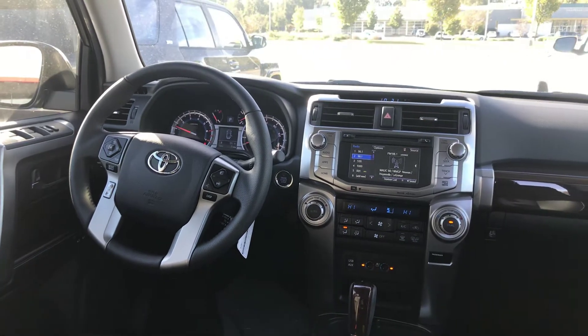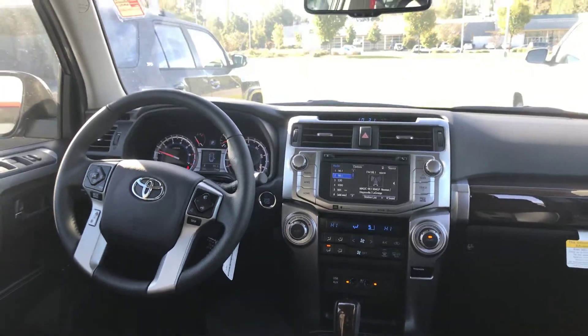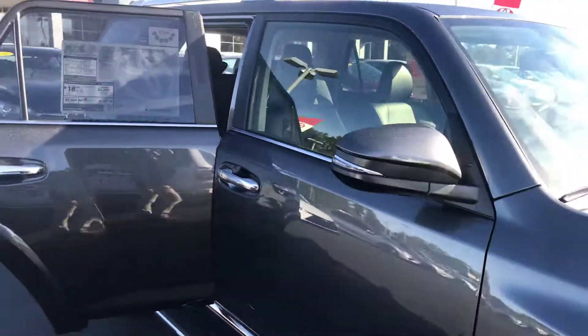You have audio and Bluetooth controls on your steering wheel, and memory seating for your driver's seat. Keep in mind you're getting two years and $25,000 of prepaid maintenance from Toyota. Utilizing our service department here at LaGrange Toyota will also give you tires for life.